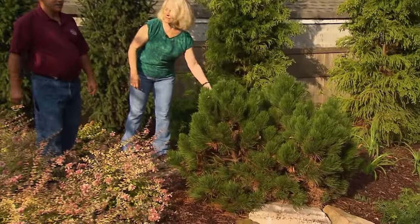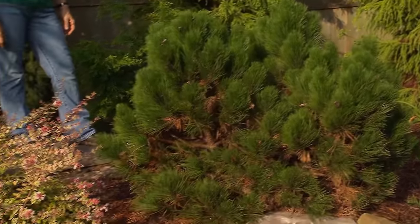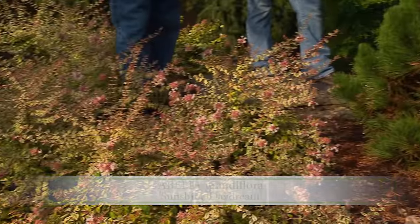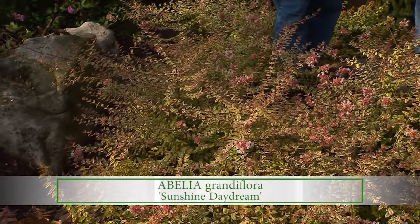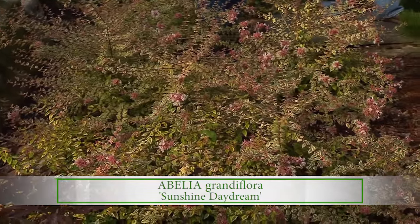The little Japanese black pine. Some of the new abelias — the Sunshine Daydream — that's really pretty, nicer. I like that variegated form better than the other. Yeah, this one's really neat in the fall — that's when it's showtime.